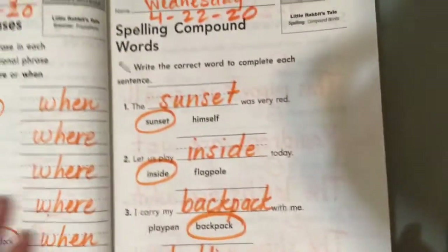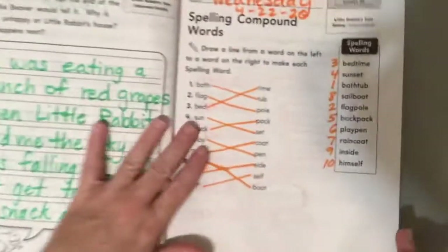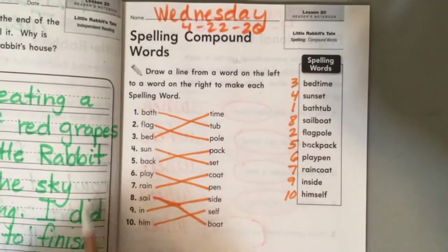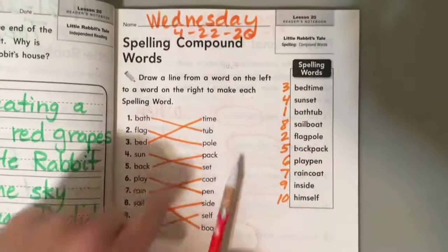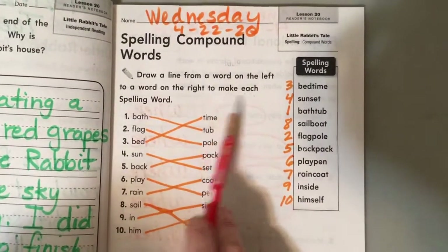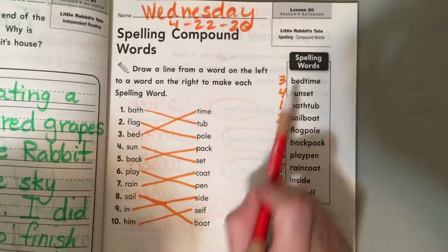Let's take a peek here. This is why we're a little ahead. All right, page 71. We have our spelling words here, and we're going to put them together over here. So they're together, they're broken apart, then you draw the line. It says: draw a line from the word on the left to a word on the right to make each spelling word. Here we go. Let's read our list.